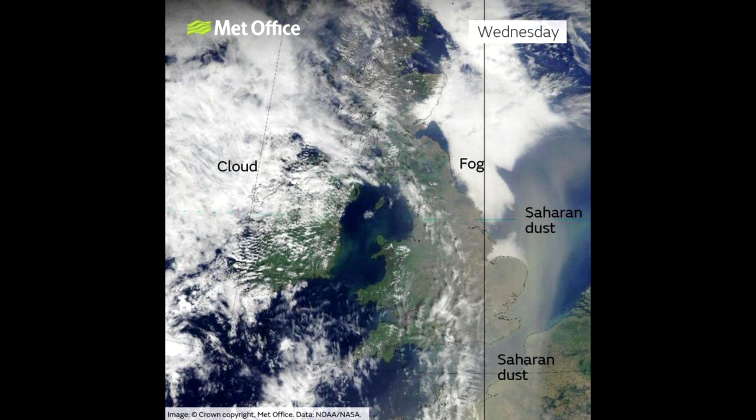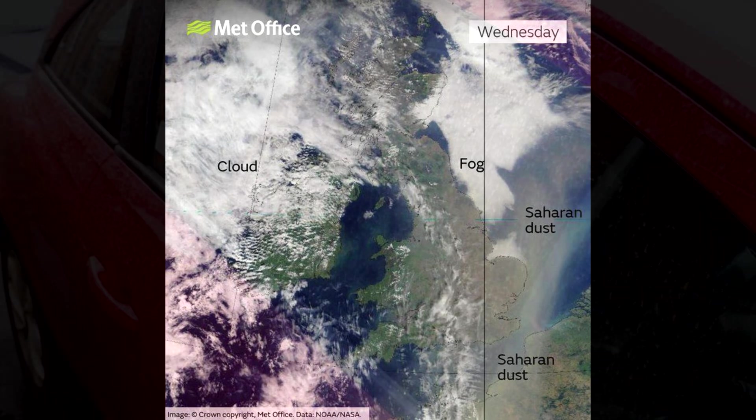According to the experts at the Met Office, the dust covering these windshields didn't originate in the UK, but rather made a long journey from the Sahara Desert. Met Office spokesperson Stephen Dixon explained that the Saharan dust has been present in the UK's atmosphere in recent days. Some of it was brought down by early morning showers, creating the dirty appearance that perplexed many car owners this morning.